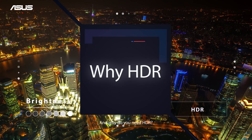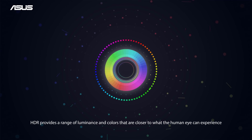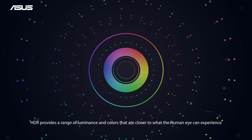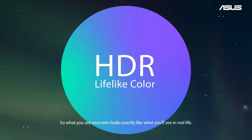And why do you need HDR? HDR provides a range of luminance and colors that are closer to what the human eye can experience, so what you see on screen looks exactly like what you'll see in real life.